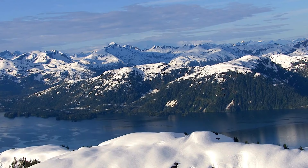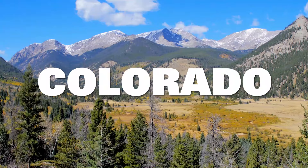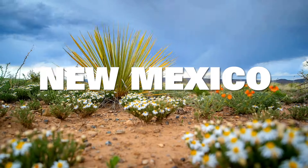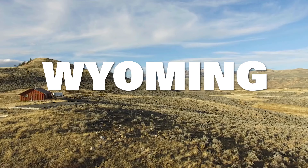Most BLM land is located in the western half of the U.S., in Alaska, Arizona, California, Colorado, Idaho, Montana, Nevada, New Mexico, Oregon, Utah, Washington, and Wyoming.